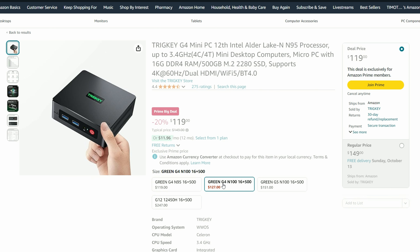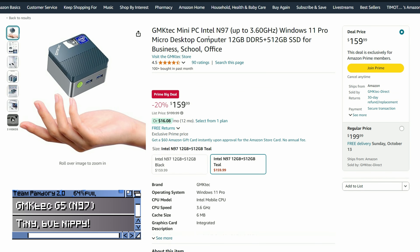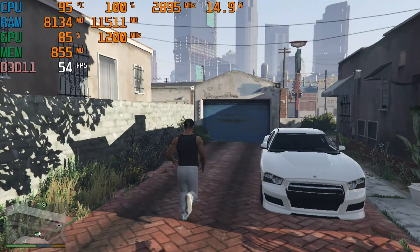But what if you wanted to pay slightly more? Well, at $159 we have the G5. This one uses the same tiny case as earlier, but this time with a much faster N97 CPU. And with 12GB of faster DDR5 memory, it can play much more without tripping up so bad.